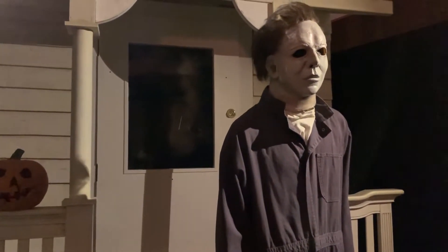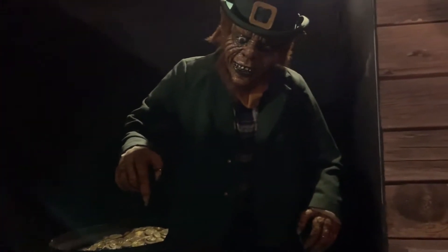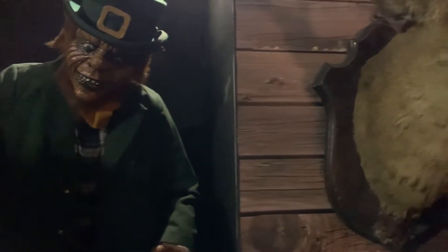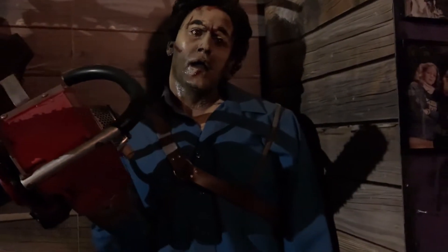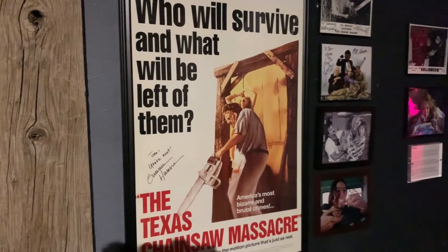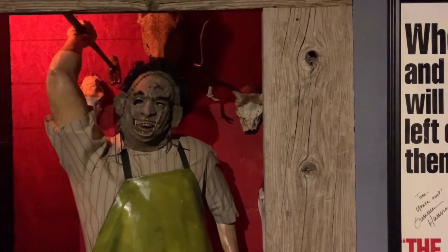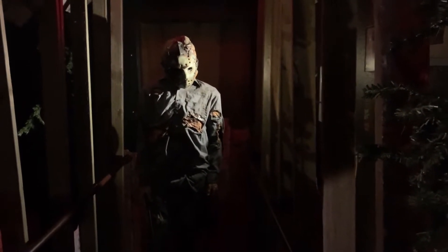We kind of floated over here to the serial killer section. Everybody knows this guy — that's Michael Myers. The Leprechaun from the movie Leprechaun. And to the right of him, we have Ash from The Evil Dead. How cool is that? And over here we have Chucky. We have a critter from the movie Critters. Jason Voorhees looks like he's a bit down in the dumps.